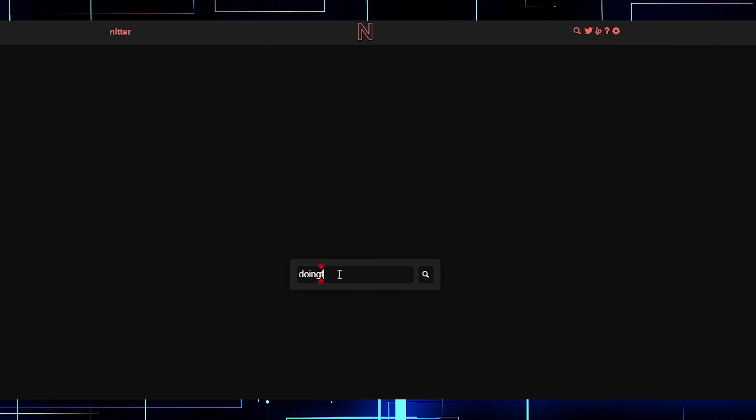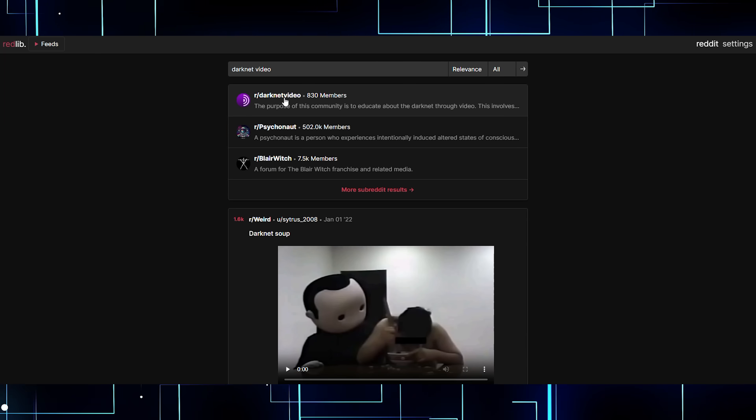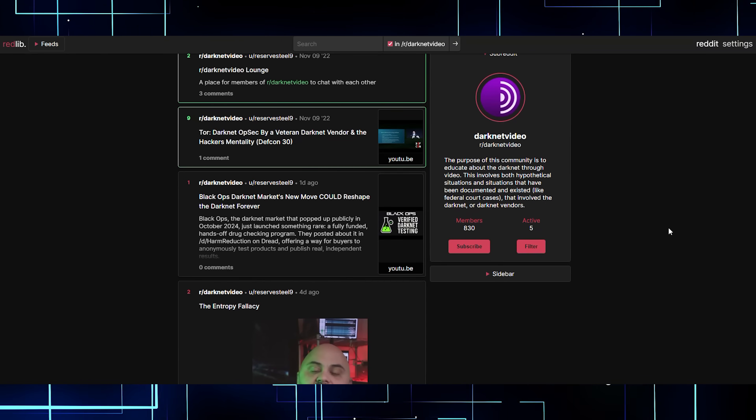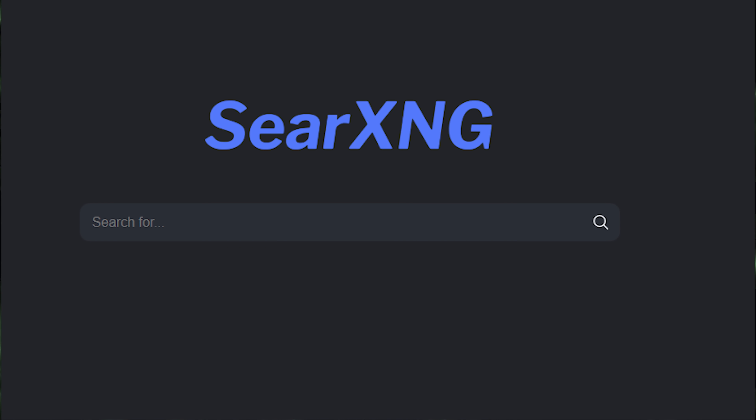Privacy front ends first started gaining real traction when people realized there was basically no other way to use these platforms safely. Tools like Nitter for YouTube, Nitter for Twitter, Nitter for Reddit gave users a way to interact without having to sell their souls every time they clicked a link. Over time, that movement expanded. Now there are front ends for almost everything — from Instagram, TikTok, Google Search, Medium, IMDB, and a ton more — every one built by people who actually value your privacy more than your profit potential.